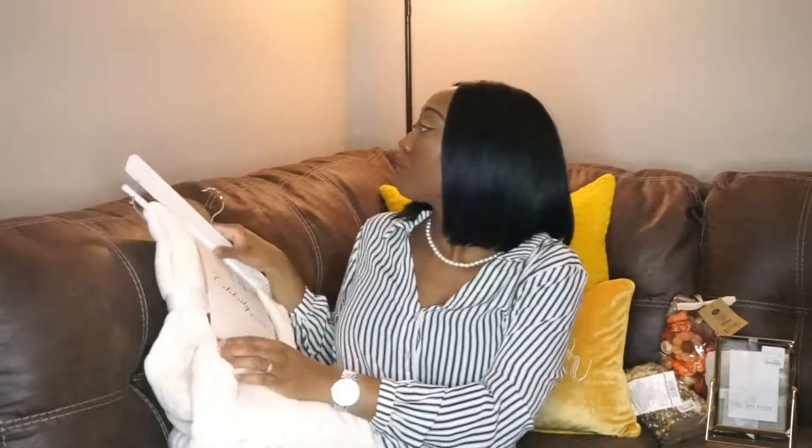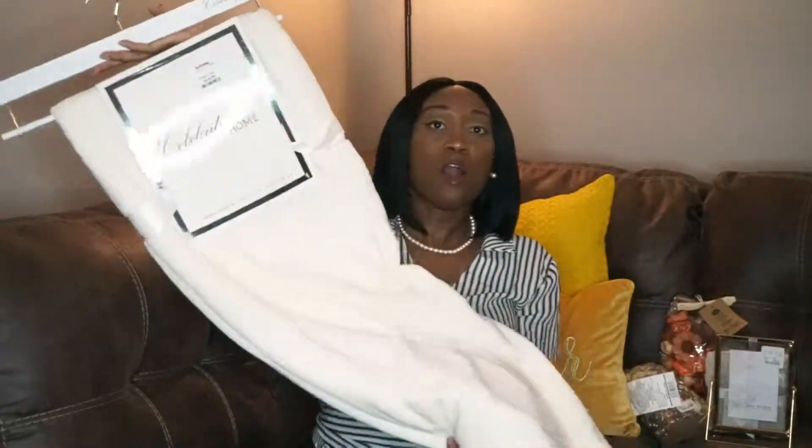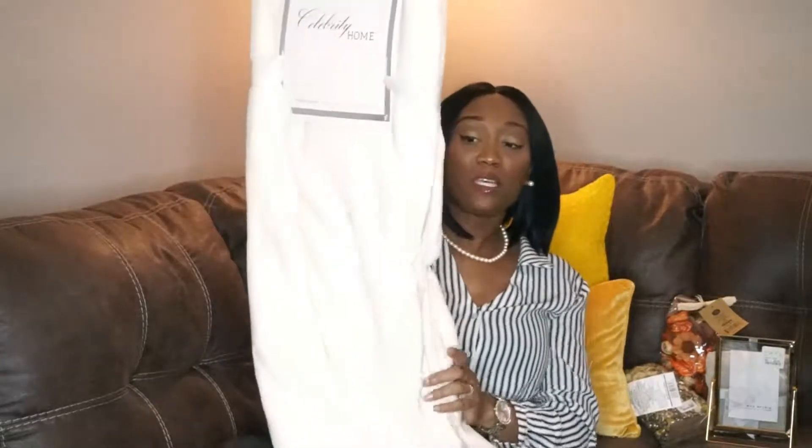I picked up two items from TJ Maxx. The first item is this off-white throw — oh my god — and it was $14.99. It was bigger than the other ones I saw; it's a 50 by 70 inch and it's so soft and so pretty. This is going to go over the living room sofa.